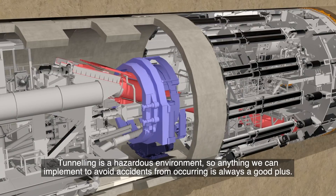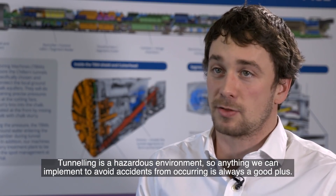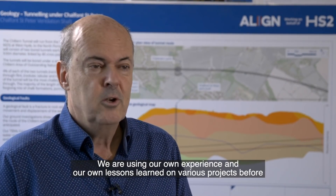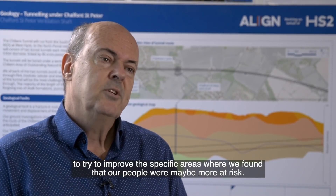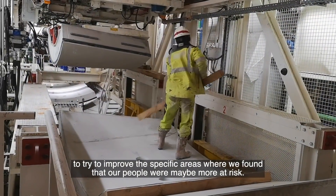Tunnelling is a hazardous environment, so anything we can implement to avoid accidents occurring is always a good plus on a project. We are using our own experience and lessons learned on various projects before to try to improve the specific areas where we found that our people were maybe more at risk.